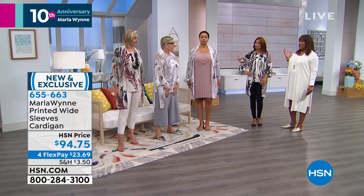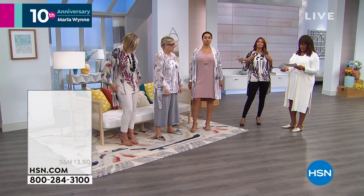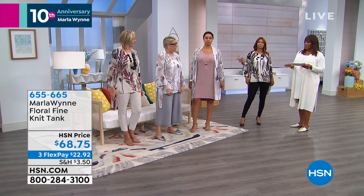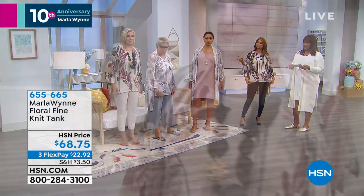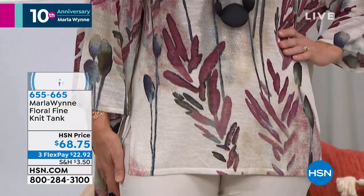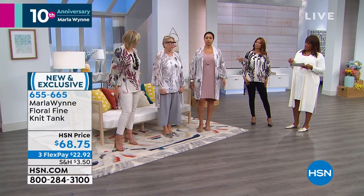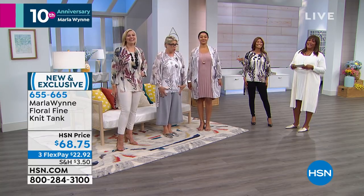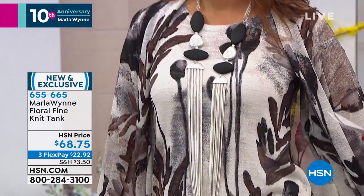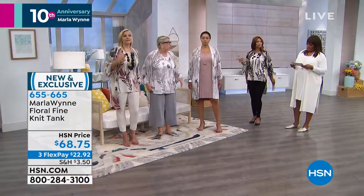I love the tank. I think it's about 31 inches in length. The tank is 31 inches in the extra large and it gives you great coverage. It's got my little signature side slits. It's a great piece — it's a sleeveless piece. You get a nice neckline, bra-friendly, covers everything you need it to cover.